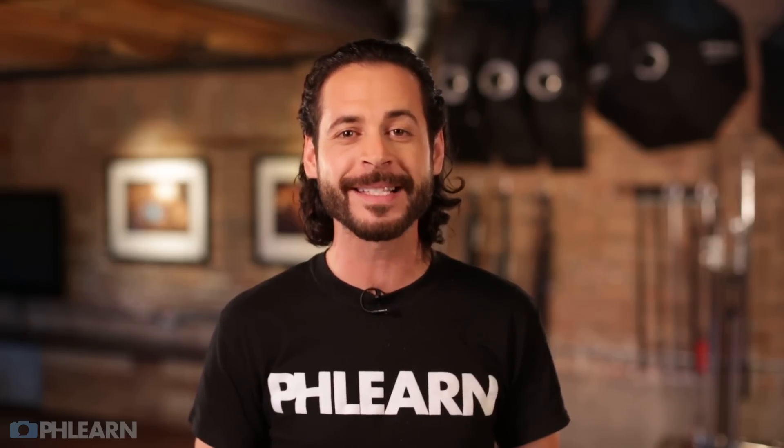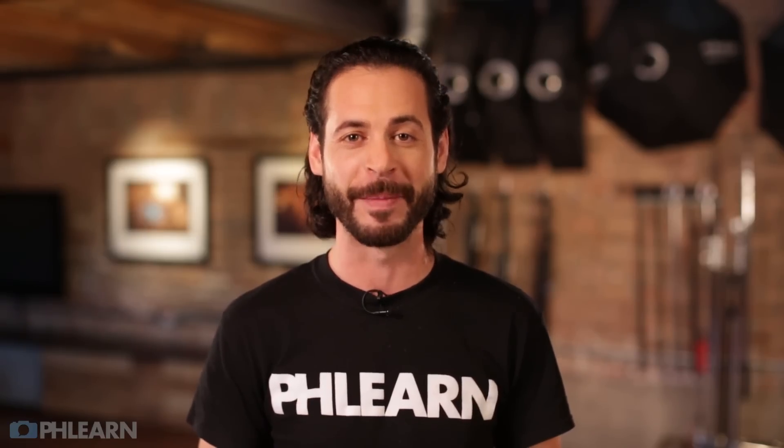Now is your chance to join me in an amazing two-day intensive workshop in the Bahamas for photography and compositing essentials.